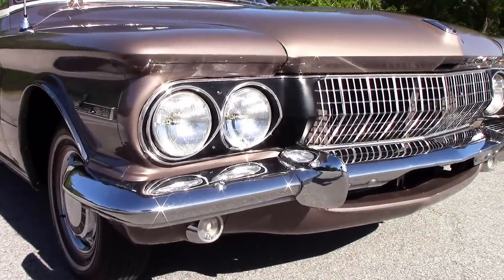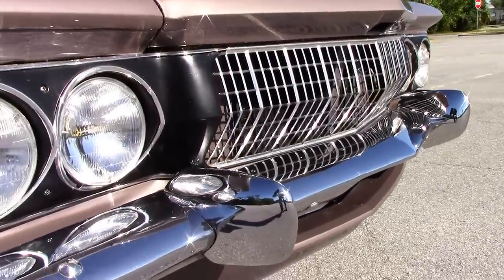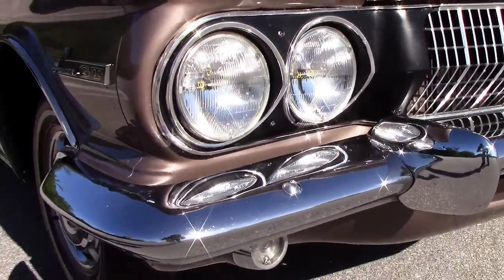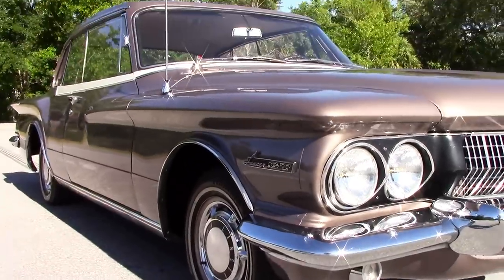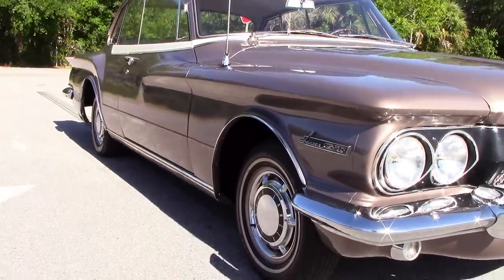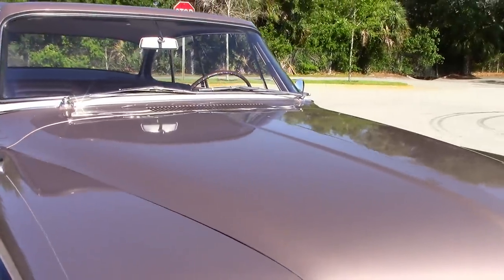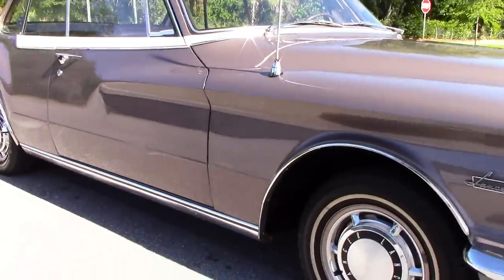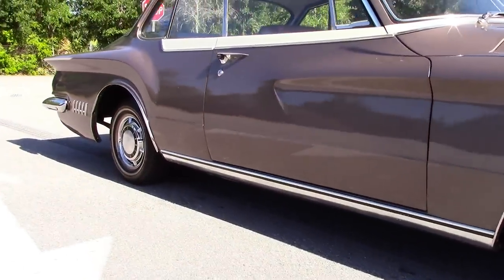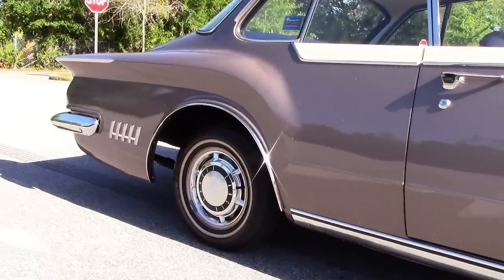The chrome and brightwork is in excellent condition — not pitted or faded. Looking down the passenger side of the body, it's nice and straight with great body lines. Beautiful paint finish all around. It's a nutmeg metallic paint finish, two tone. Just an absolutely gorgeous car.